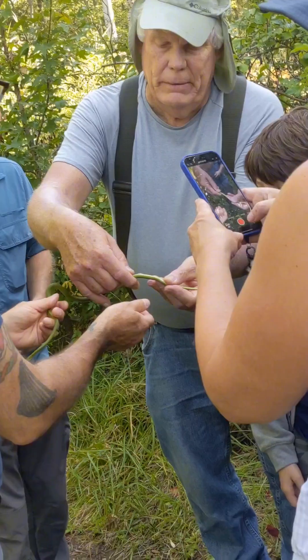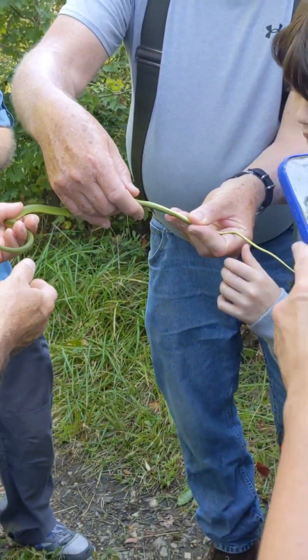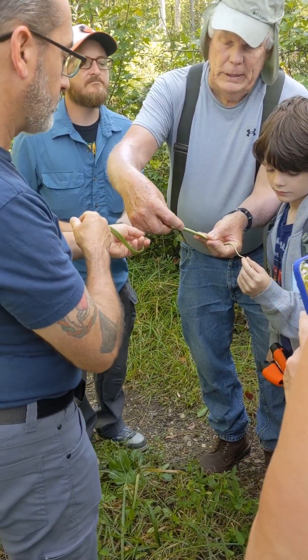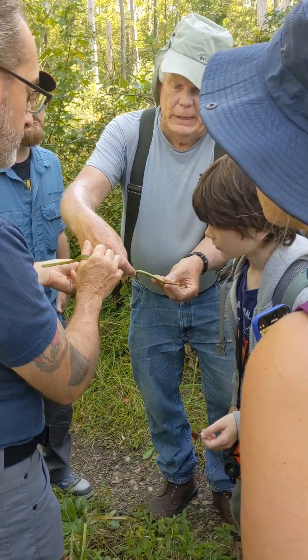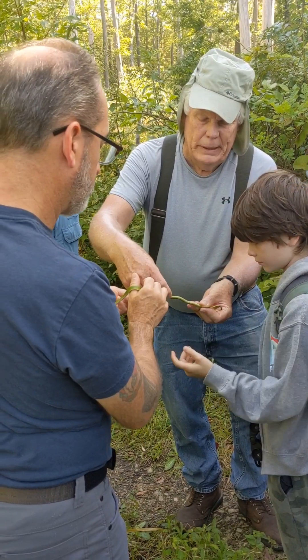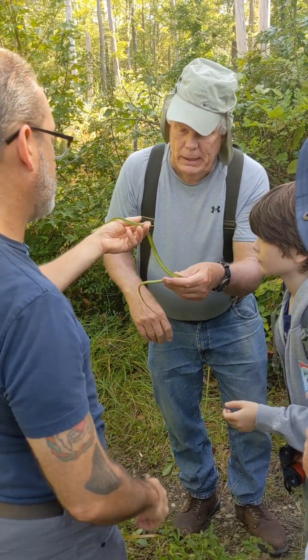Really? Look at that tail. There's the anal plate. So the other thing about it is, look at the scales underneath the body — they're single. And once you get to the anal plate, they're divided. So that's a big difference between venomous snakes and non-venomous snakes. The copperheads and timber rattlesnakes continue with the single plates. What a beautiful snake — absolutely gorgeous.